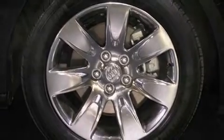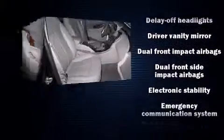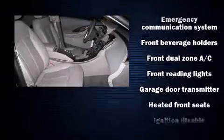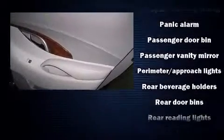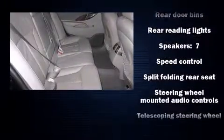Passenger security is always assured thanks to the various safety features, such as dual front-impact airbags with occupant-sensing airbag, front-side impact airbags, traction control, brake assist, ignition disabling, OnStar, and four-wheel disc brakes with AVS. For added security, Dynamic Stability Control supplements the drivetrain.